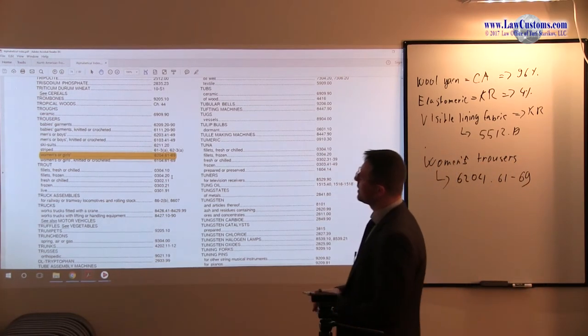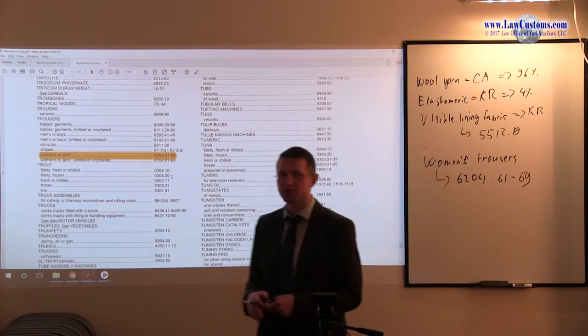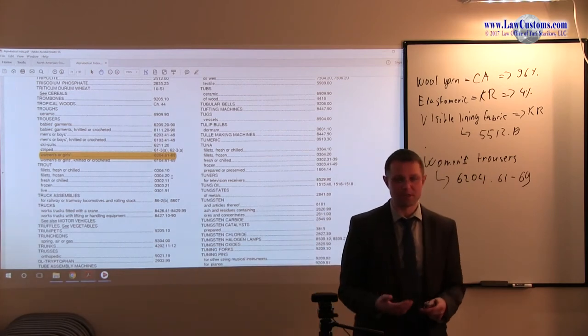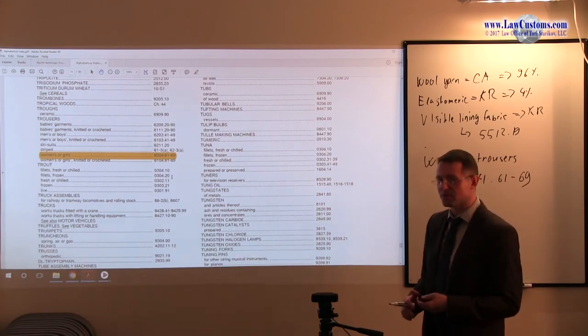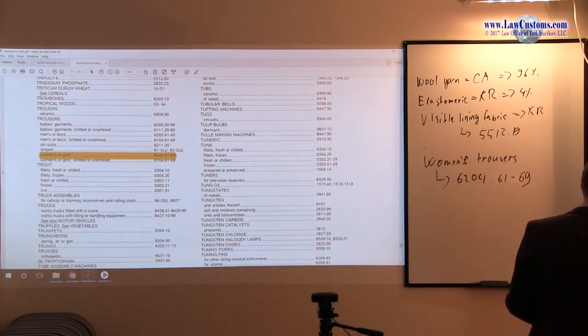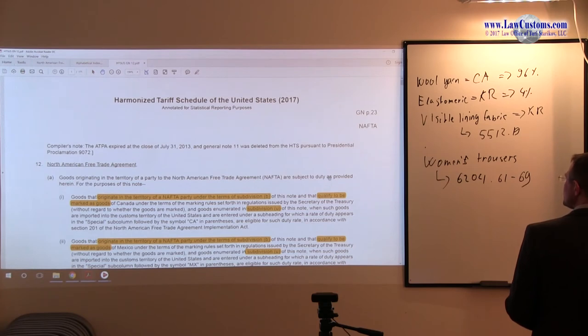At this point, you may need to go further to find out the whole HTS number. But if you are under time pressure, the HTS number from the alphabetical index may be a sufficient starting point. The next step is to go to General Note 12T, which deals with NAFTA provisions — specifically to chapter 62.